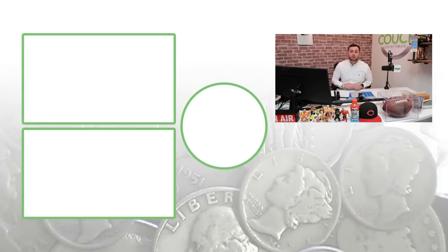We'll keep you guys up to date in upcoming videos on other coins that are worth money. Don't forget to subscribe, feel free to check out the other videos, and until tomorrow I'll see you in the comment section below. This is Couch Collectibles, and this is where I disappear.